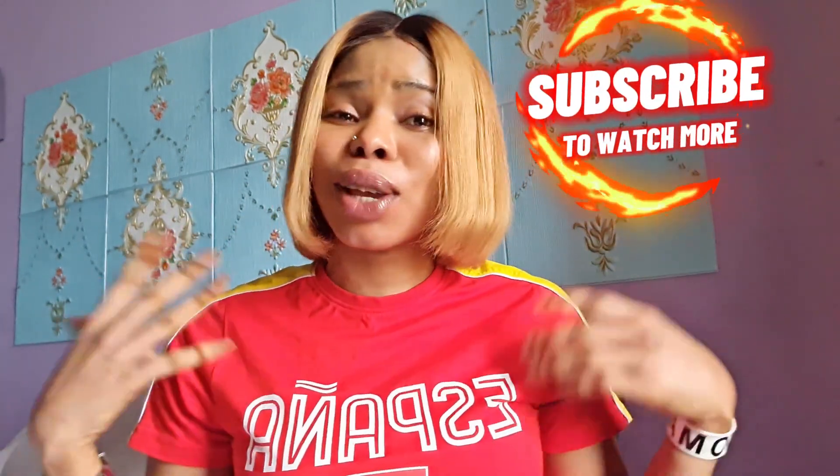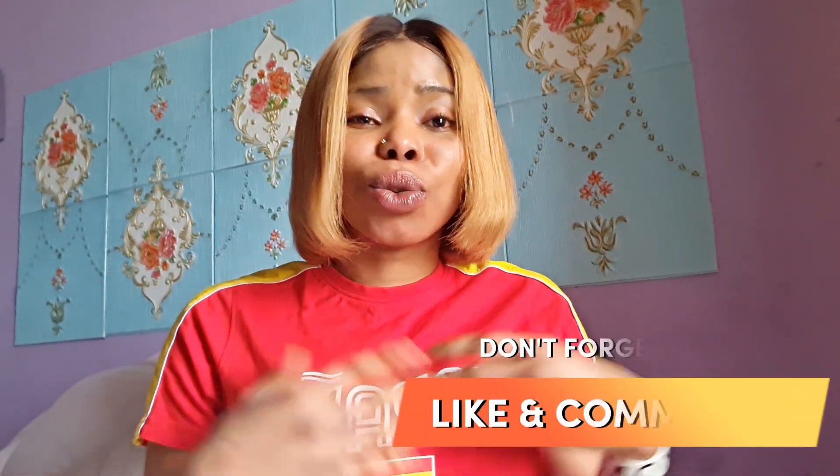Hi guys, my name is Precious. Welcome back to my YouTube channel. If this is your first time here, you are welcome. If you are a returning subscriber, God bless you, thanks for always supporting me. If you haven't subscribed, please subscribe, like, and comment if you have any questions. Turn on your notification bell so you will receive a notification whenever I drop a new video.